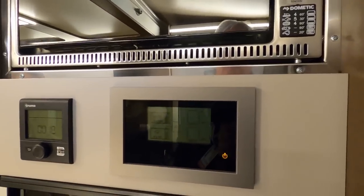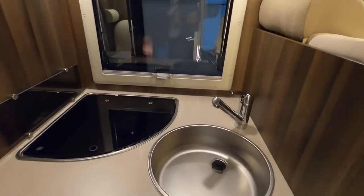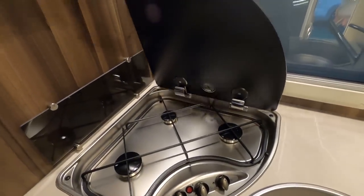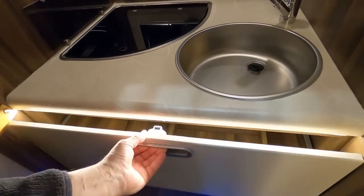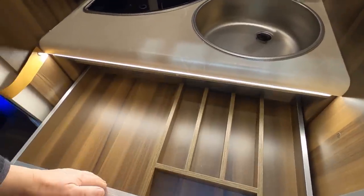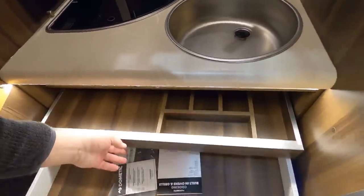You've got a touch screen there doing something. You've got your corner burners, three gas burners, sink, and a huge drawer - a great big drawer. And it pulls out to another great big drawer. You wouldn't be short of cutlery in here!